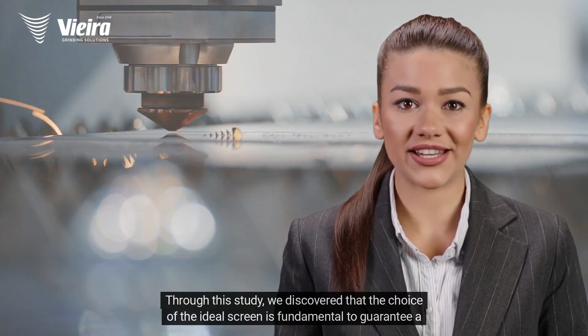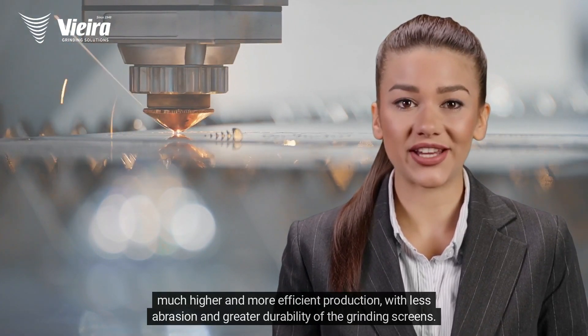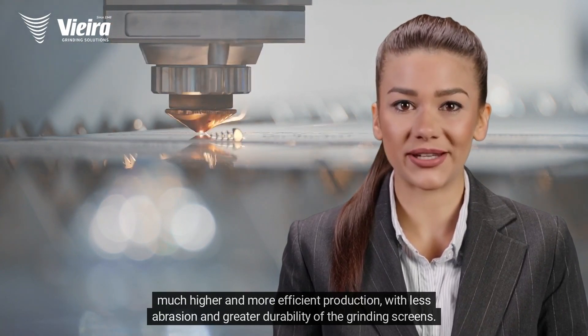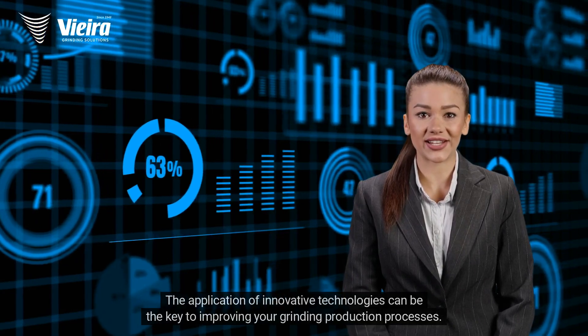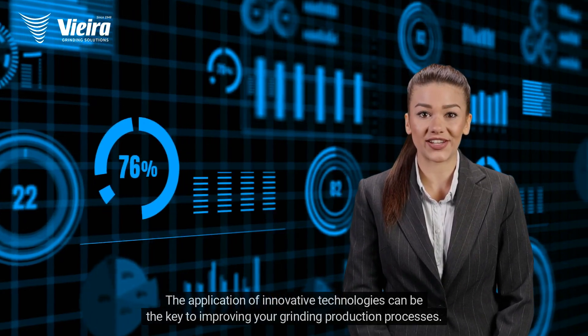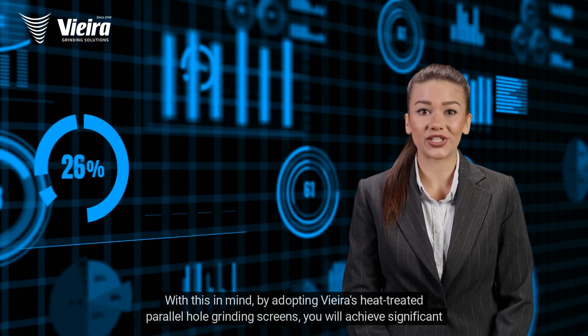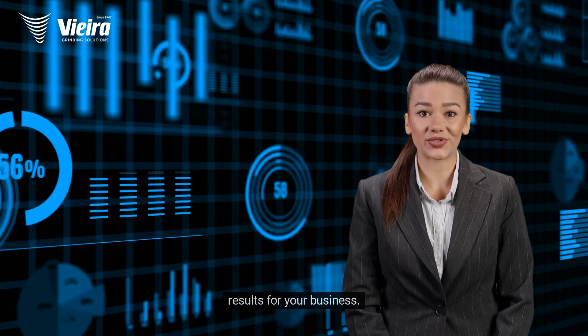Through this study, we discovered that the choice of the ideal screen is fundamental to guarantee a much higher and more efficient production, with less abrasion and greater durability of the grinding screens. The application of innovative technologies can be the key to improving your grinding production processes. By adopting Vieira's heat-treated parallel hole grinding screens, you will achieve significant results for your business.